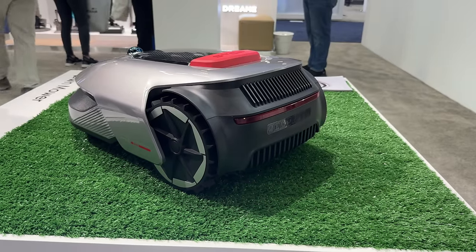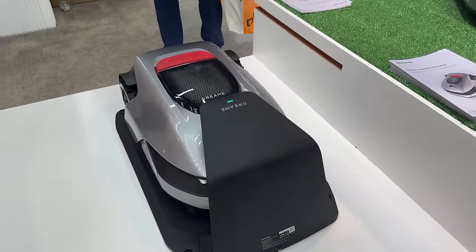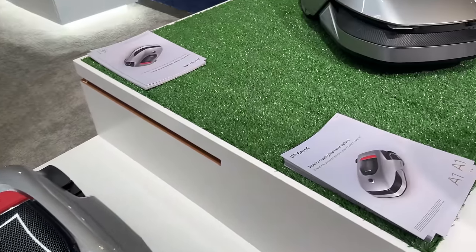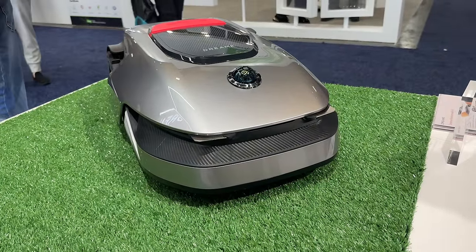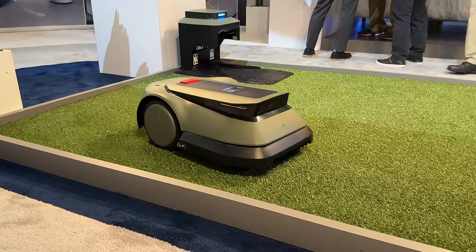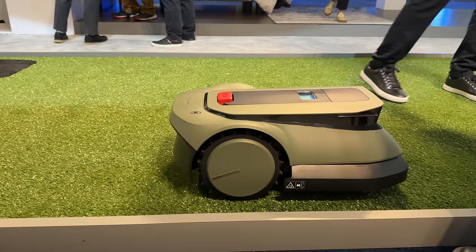This is not a best of CES pick, but honestly this year there were robot lawnmowers everywhere. Everybody had one. Everywhere I walked around I could see a robot lawnmower. It was interesting to see because the robot vacuum is something that has kind of matured a little bit more this year, but lawnmowers are the new thing. I didn't get to check any of them out, but you're going to be seeing a lot of that kind of content on YouTube this year.